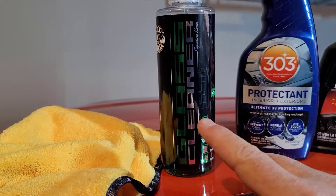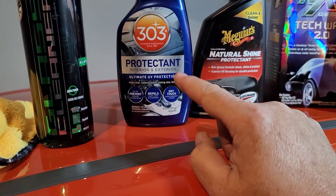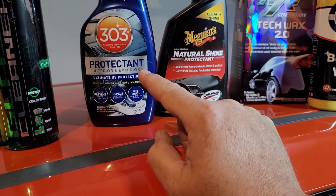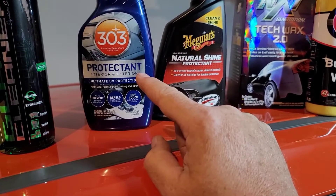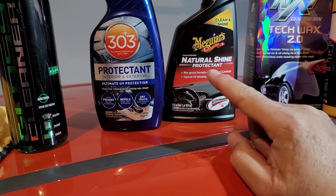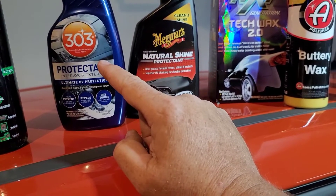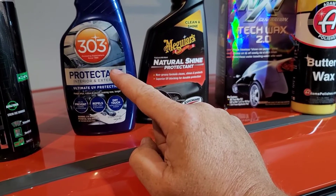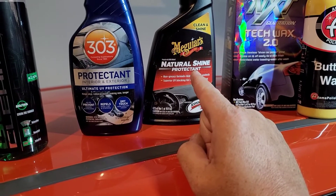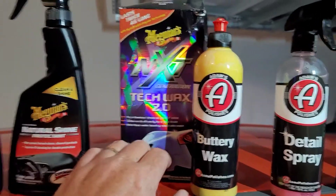Here's a double sword: 303, which was once used in the aircraft industry, has very good UV protection, lasts a long time, and is great for seals — rubber seals around your door or whatever. Then you've got Meguiar's Natural Shine, which is a gloss shine. Neither one leaves a greasy feeling. If you don't really want a gloss and you want something that's going to last six to nine months, go with 303. If you want a gloss shine that maybe won't last as long, go with Meguiar's Natural Shine.